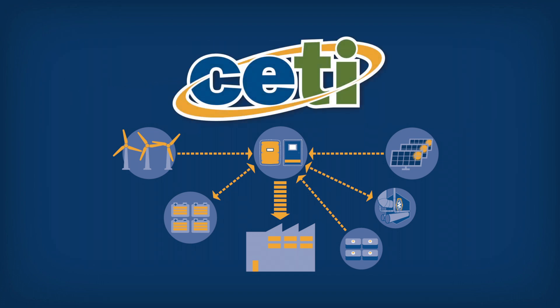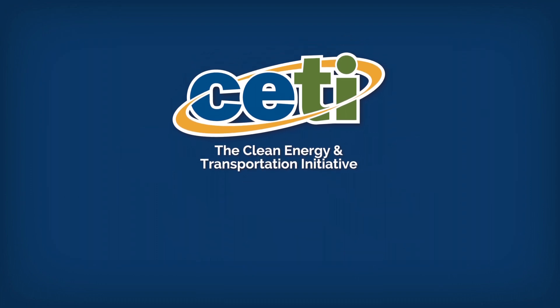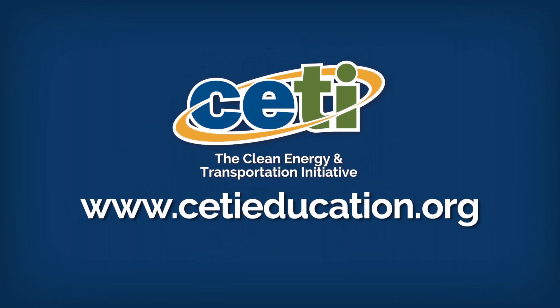If you would like assistance with assessing the effectiveness and cost of distributed energy resources for your company's site, contact the Clean Energy and Transportation Initiative, or CETI, at www.cetieducation.org. We'll put you in touch with an expert near you.